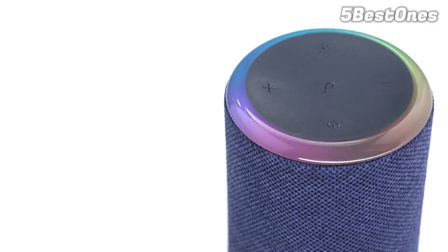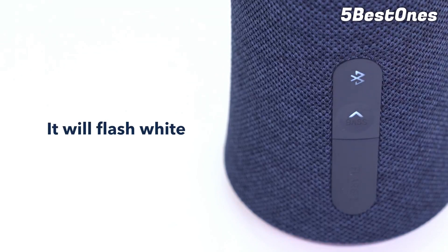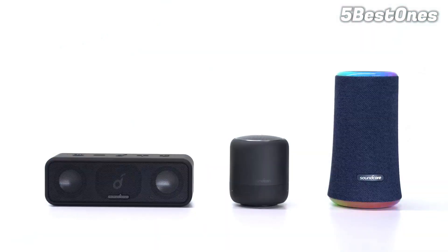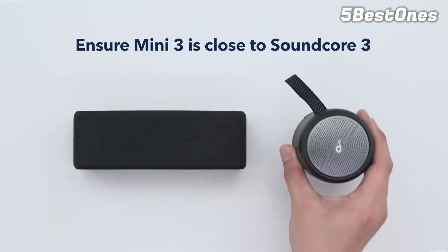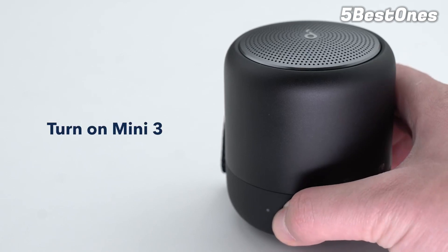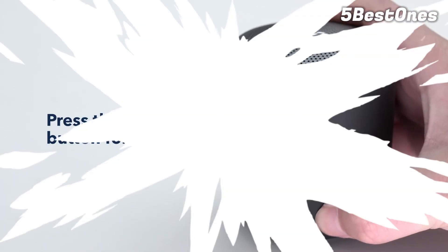The Anker Soundcore 3 is passable for music. With its bass-up feature turned on, it still struggles to reproduce the deep thump and rumble in low-bass sounds, which is often present in bass-heavy music like hip-hop or EDM. Its midrange is relatively balanced, ensuring vocals and lead instruments sound clear. However, its underemphasized treble range can cause higher-pitched vocals and instruments to sound dull and veiled. Thankfully, its companion app features a graphic EQ and presets that can help customize the speaker's sound.